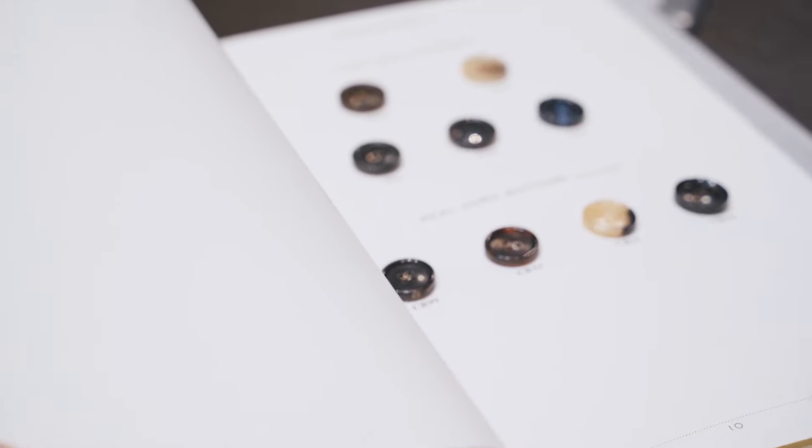Once we have completed the styling phase we then move on to the most important part, which is taking your measurements. Now onto the questions that you should be asking — but before we get into that, just a brief overview regarding the make and the origin of suits.